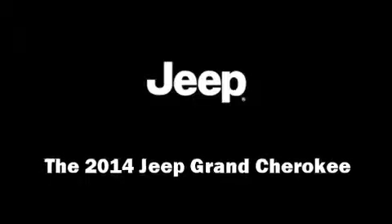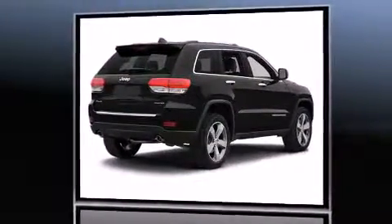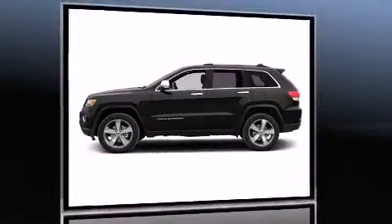Load your family into the 2014 Jeep Grand Cherokee. Under the hood, you'll find a 6-cylinder engine with more than 270 horsepower, providing a smooth and predictable driving experience.